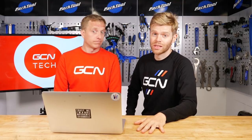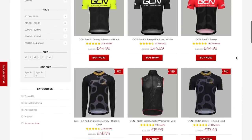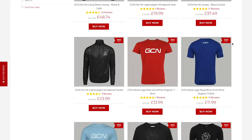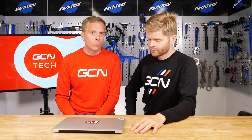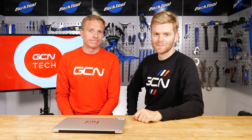Remember to stay tuned to the channel — loads more great content coming up. If you haven't already, subscribe and press the notification bell. Also a quick shout-out to the GCN shop — summer sale on, up to 60% off. Head over to shop.globalcyclingnetwork.com. See you next week!